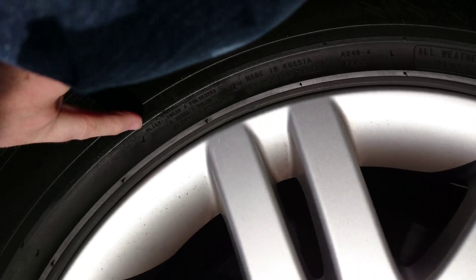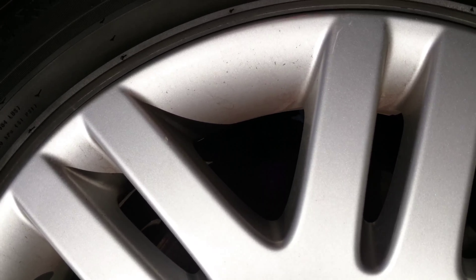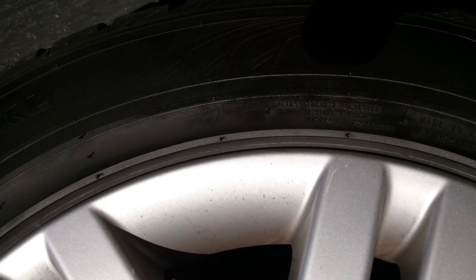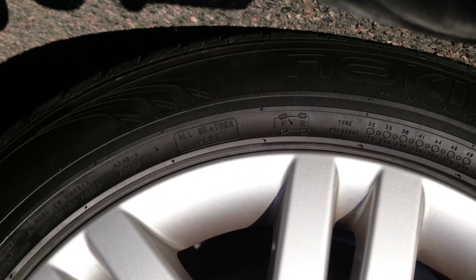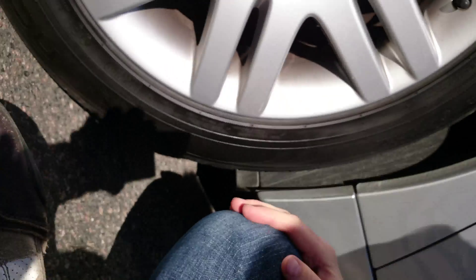The construction details show: tread — 2 polyester, 2 steel; nylon sidewall — 2 polyester. Also often there is a direction marked, and this tire is outside-only, so it's very easy for the tire guys to mount it correctly.